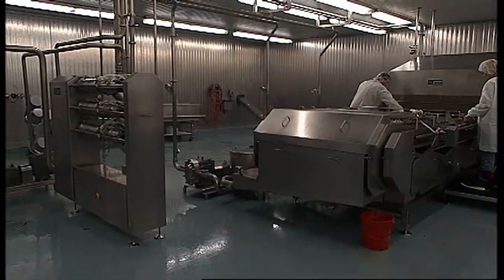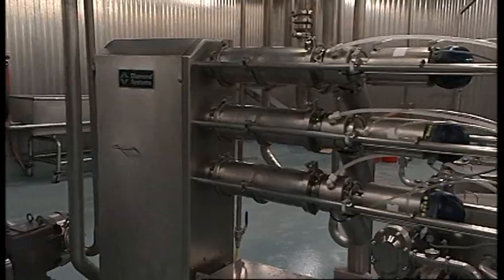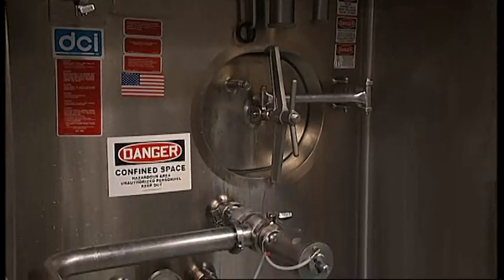Through that process, the eggs go through a filter, and then from the filter they go through a cooling press, which cools the egg down to 32–33 degrees, into the silo.